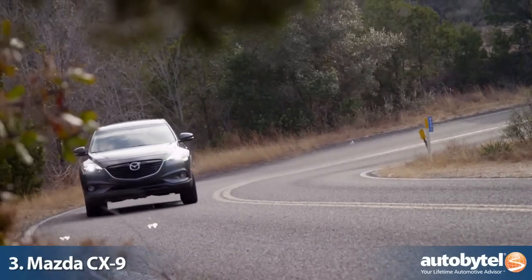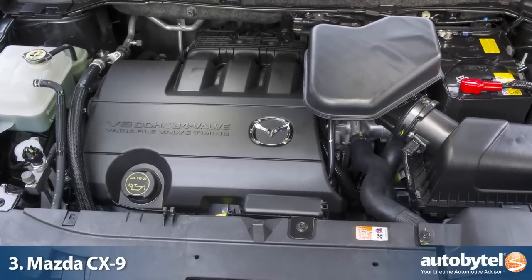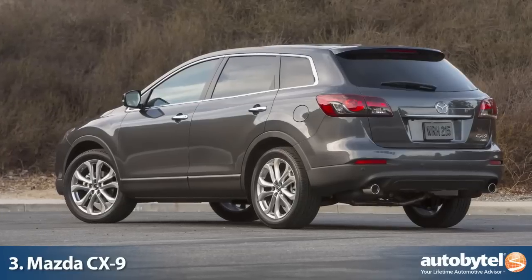The Mazda CX-9 has remained relatively unchanged since its debut in 2007, making this crossover one of the oldest but also one of the best values. The CX-9's 273-horsepower 3.7-liter V6 is mated to a 6-speed automatic transmission and is available as a front- or all-wheel drive crossover.